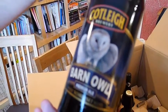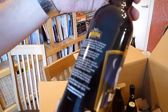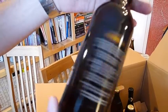What's this one? Cotley Barn Owl. We've had this before, haven't we? We have. This was good actually. It was a fairly solid copper-flavoured premium ale. Yeah, I think we gave that a 4. I think it was pretty tasty.